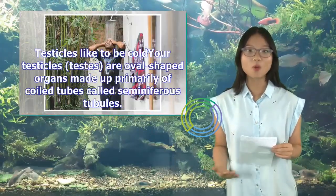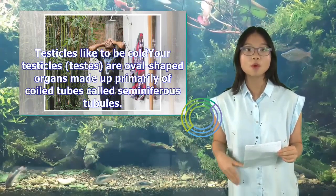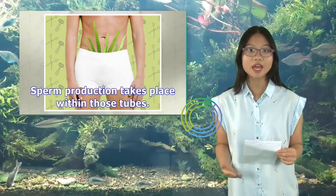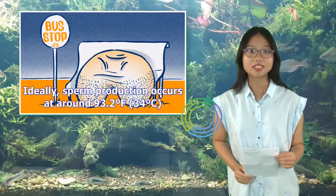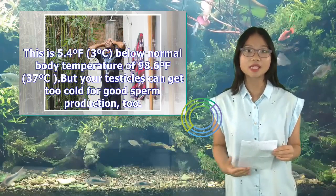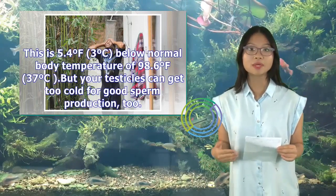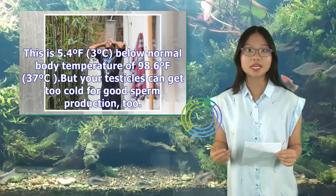Testicles — also called testes — are oval-shaped organs made up primarily of coiled tubes called seminiferous tubules. Sperm production takes place within those tubes. Ideally, sperm production occurs at around 93.2 degrees Fahrenheit (34 degrees Celsius). This is 5.4 degrees Fahrenheit (3 degrees Celsius) below normal body temperature of 98.6 degrees Fahrenheit (37 degrees Celsius). But your testicles can get too cold for good sperm production, too.